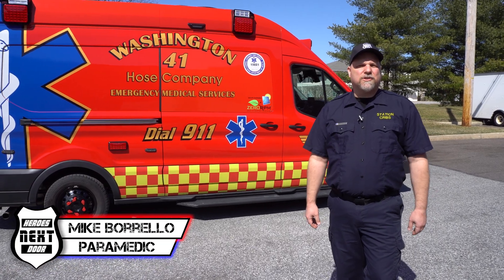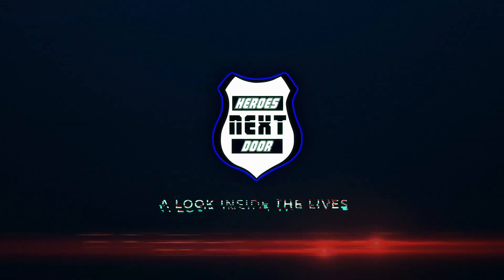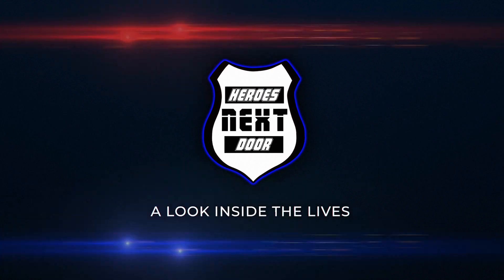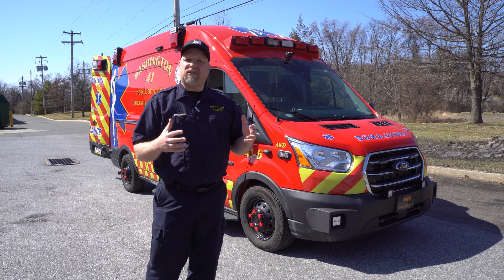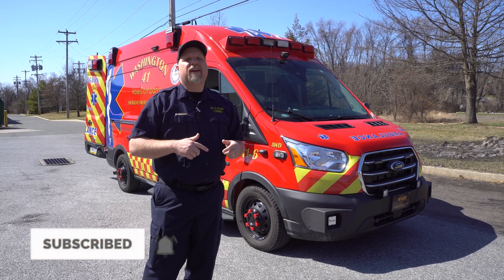Welcome back to Heroes Next Door. Today on Station of Rigs, we're bringing you a 2020 Ford 350 Transit. This is the first solar-powered unit in Pennsylvania, and the first all-wheel-drive Ford Transit set up as an ambulance in the nation.